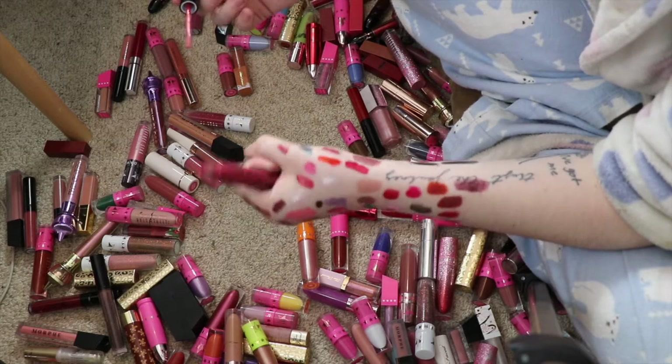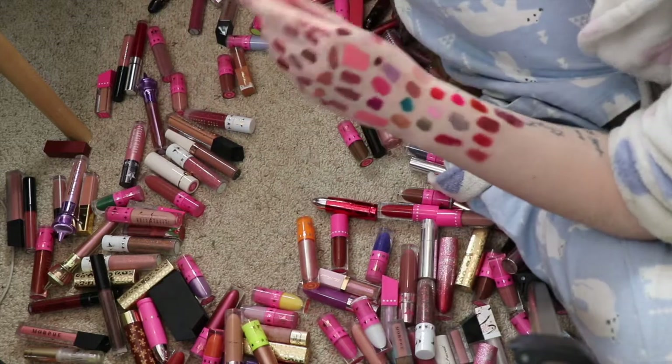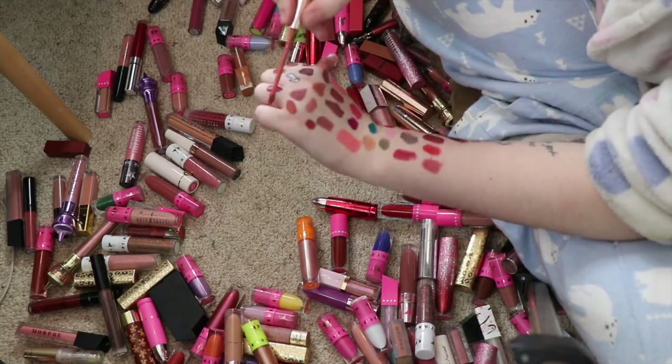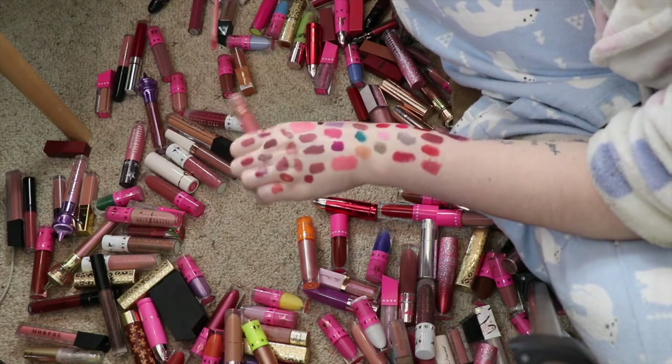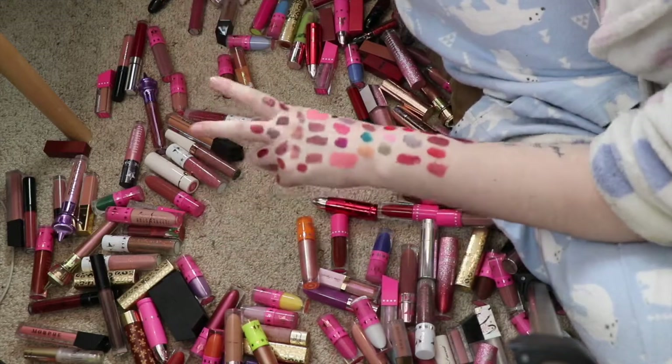This is another Ari Cosmetics Lip Brazen in the shade Brat — that's just so pretty too, I'm gonna keep that. This is the Colourpop Ultra Satin Lip in Dreamy — I'm going to get rid of that, I'll declutter that one.